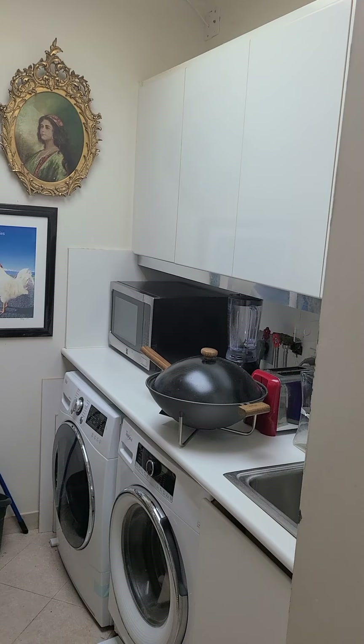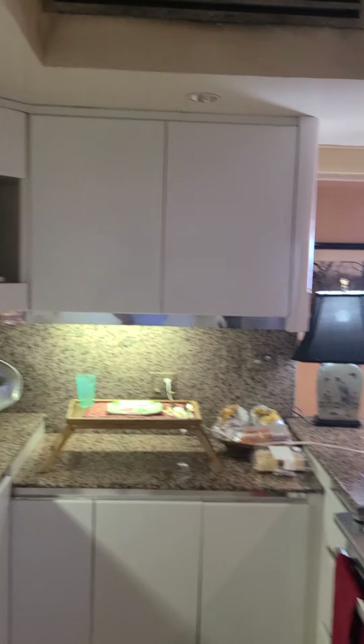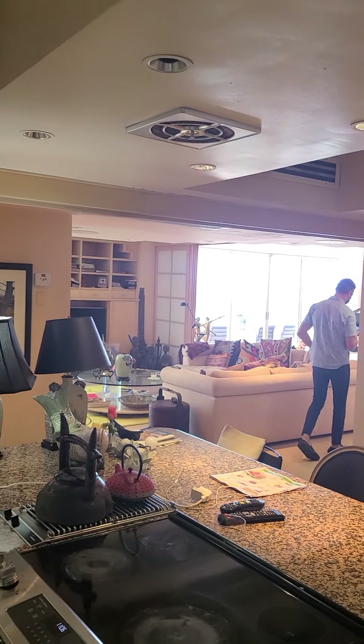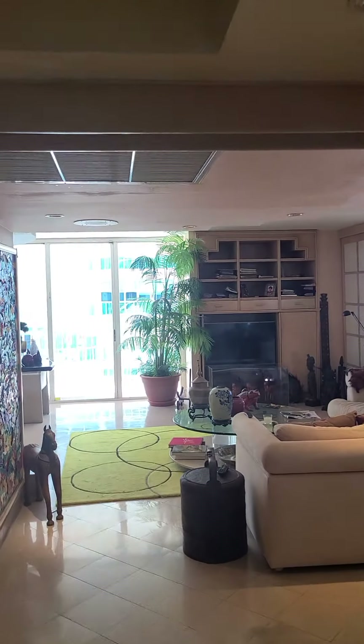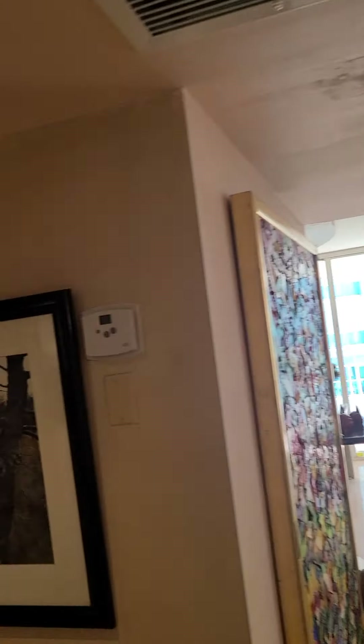The laundry room. And the third bedroom.